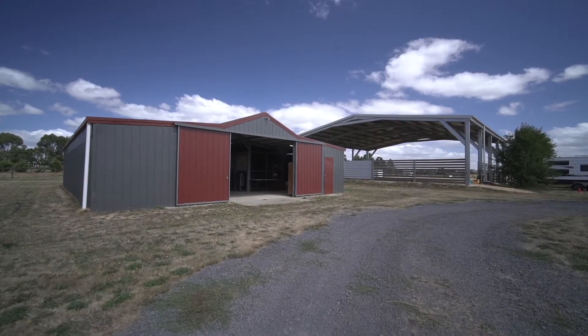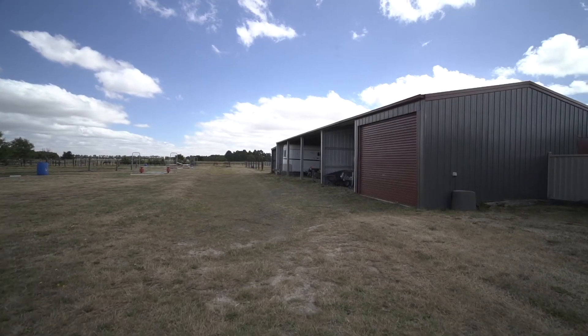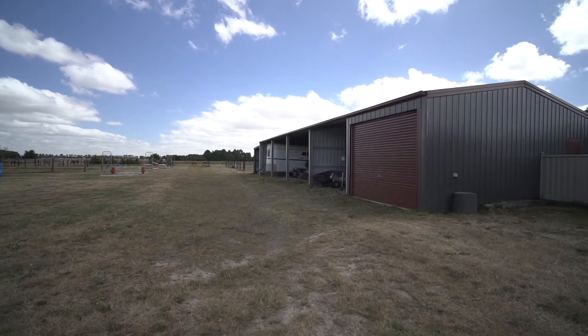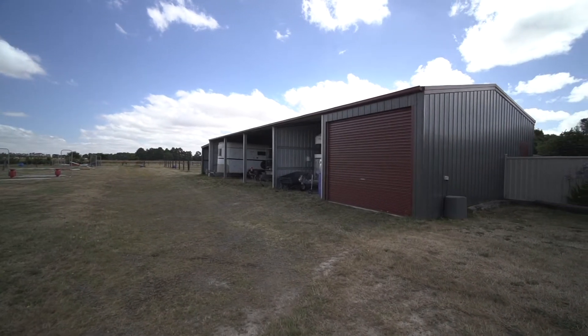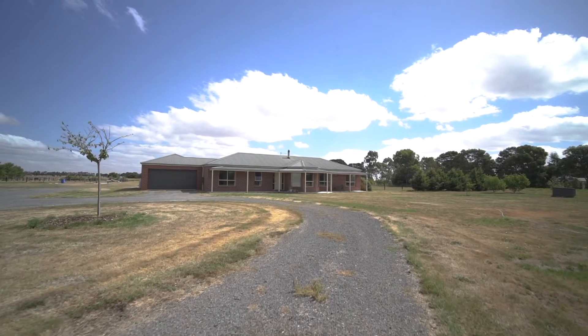The shedding is impressive with a number of open bay sheds with high clearance, ideal for hay storage or horse floats, as well as enclosed sheds for locking away trailers, boats or caravans. A double garage is also connected to the home.